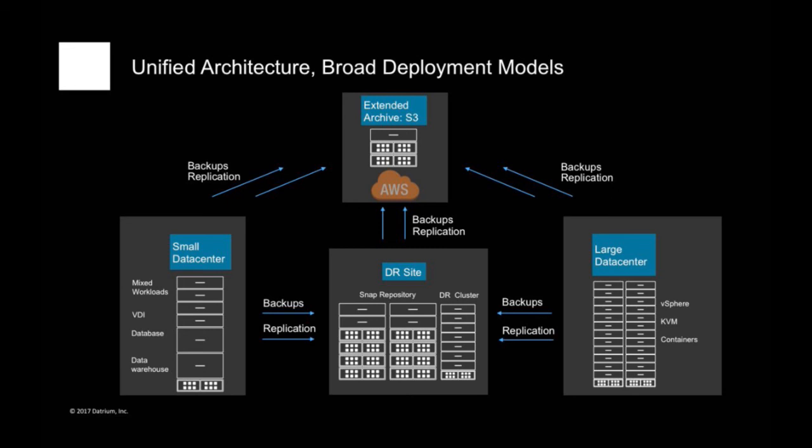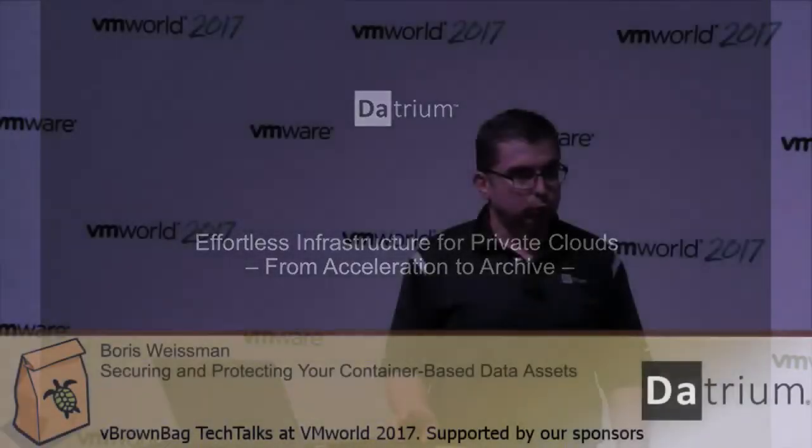It's 2017. The message I'm trying to get across: various forms of convergence are available to you. You no longer need to buy a primary array, a secondary array, backup software, and separate servers from four or five different vendors. Nor do you need to buy a primary hyper-converged cluster and a secondary cluster and learn to operate it all. You can do it all with the Datrium solution — single architecture, many deployments possible, one solution, one unified management console. Thank you very much for your time.